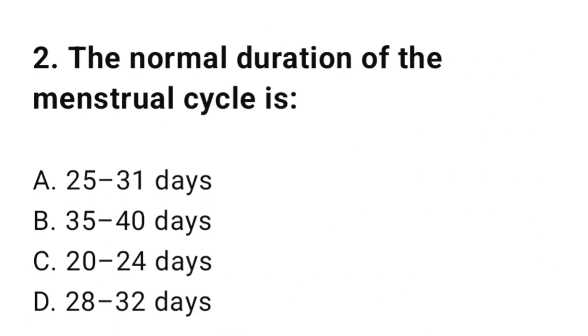Question number two: The normal duration of the menstrual cycle is? The correct answer is D, 28 up to 32 days.